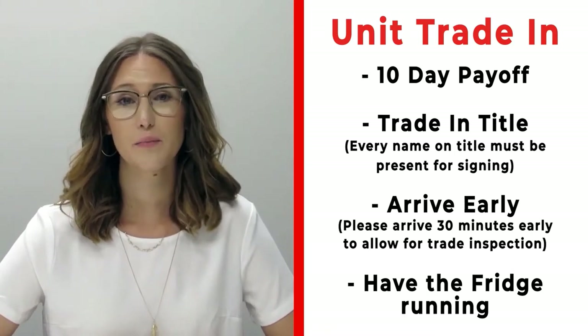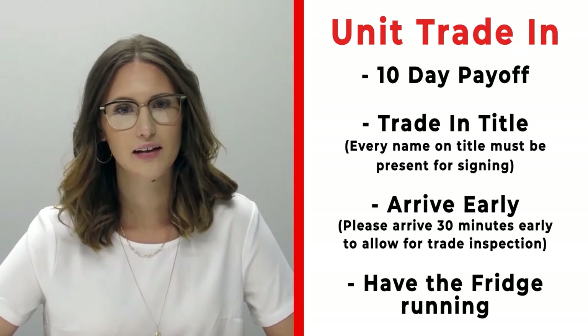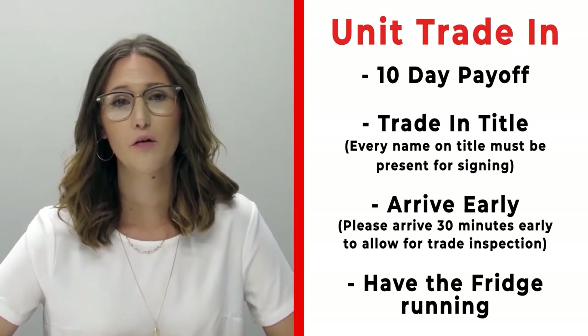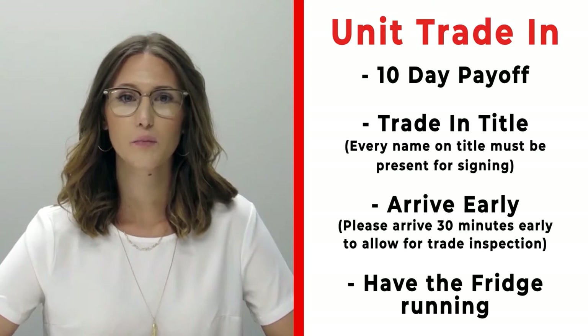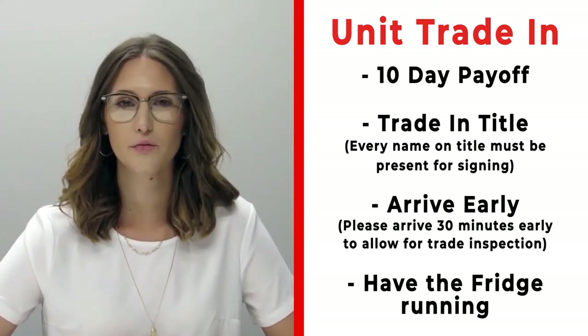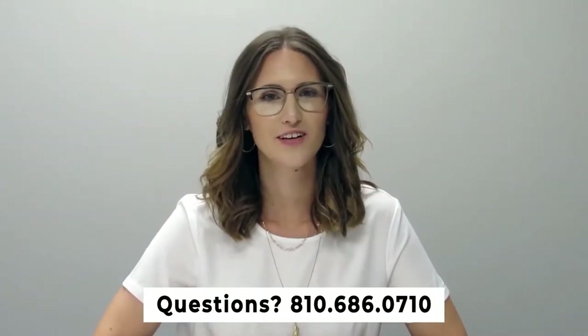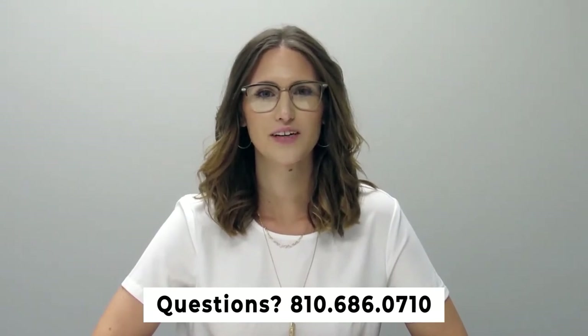If you have a trade that you're trading in with us, please make sure that you bring your 10-day payoff as well as your title, and all persons who will be listed on the title of that trade. Arrive 30 minutes early before your appointment time so we can properly inspect your unit, and also make sure that you have the fridge on and running prior to arrival. If you have any questions, please feel free to give us a call at 810-686-0710. Thanks so much, have a great day.